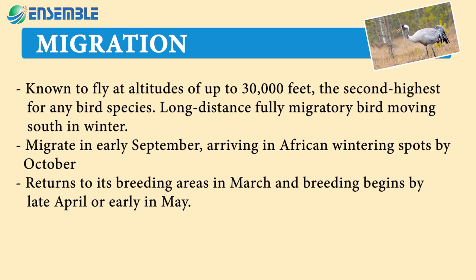Known to fly at altitudes of up to 30,000 feet, the second highest for any bird species. A long-distance, fully migratory bird moving south in winter, migrating in early September and arriving in African wintering spots by October, returning to its breeding areas in March.